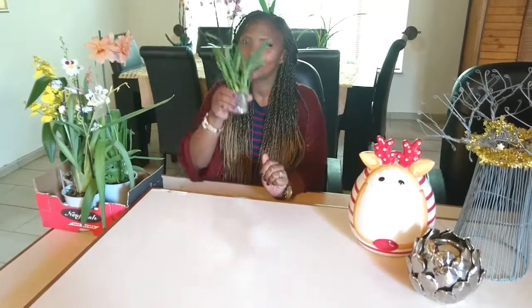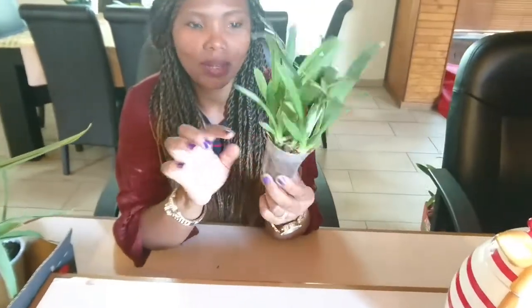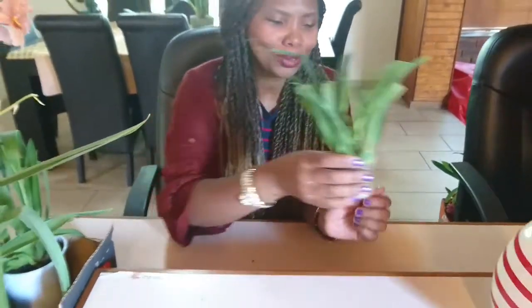Each of these orchids are from the Oncidium Alliance. My two favorite types of orchids are definitely Phalaenopsis and Oncidiums. This one is Oncidium Twinkle, a beautiful miniature orchid. I'm definitely going to have to repot this one. She is very fragrant and already has a lovely flower spike here. I'm expecting a lot of gorgeous pink and red flowers soon.